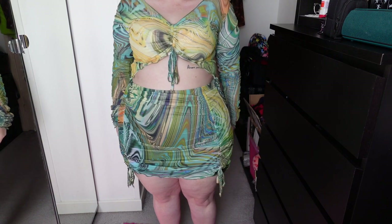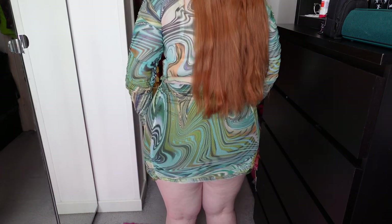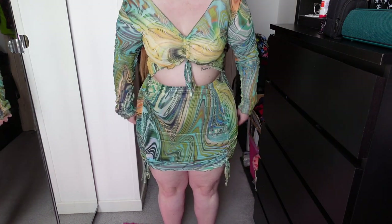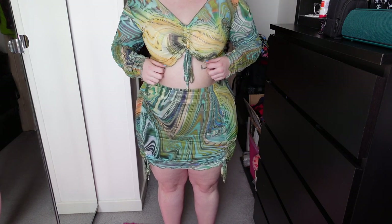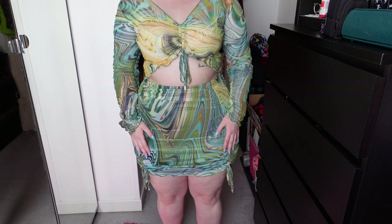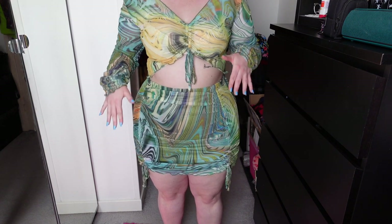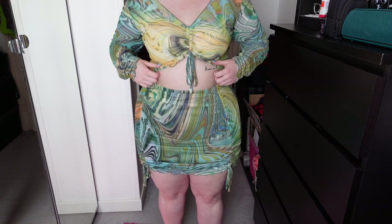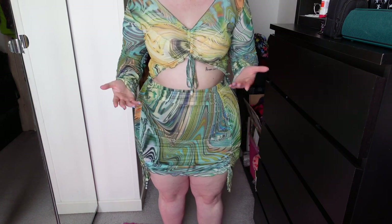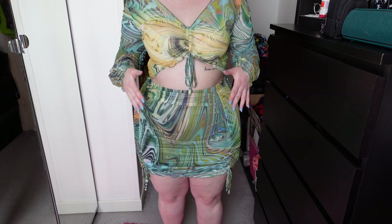Moving on to the skirt — the only thing I find annoying is that it does have a lining underneath but both pieces really move around. As I'm walking it does really rise up, which is quite annoying. I kind of just want it to stay put, so that's something to be cautious of because obviously everything will be on show. It is double lined and does have ruching down the front with the ties, so you can make it as ruched or as less ruched as you want depending on the length you want.